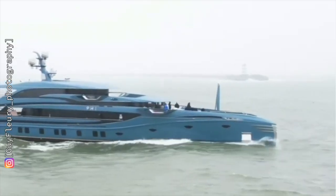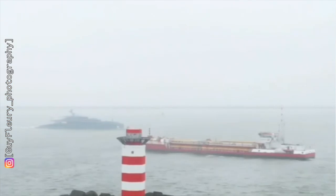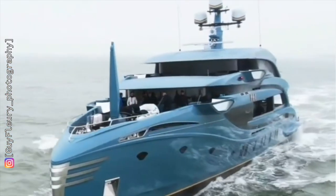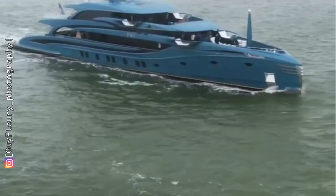I found this footage of Fi under way just so you can see that uniquely shaped bow cutting through the waves. A big thanks to Guy for letting me use his footage.